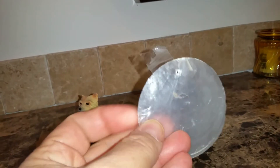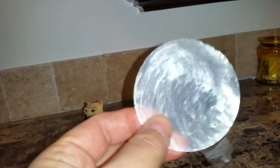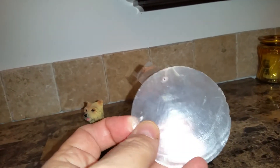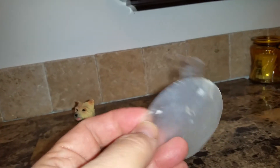These are Capiz shells. They're natural, they're found in the ocean, and they're pretty cheap. You can get like 25 of them for seven bucks on Amazon.